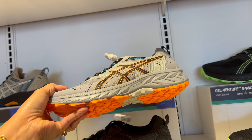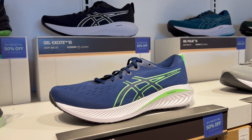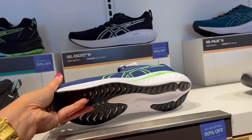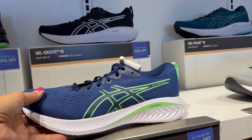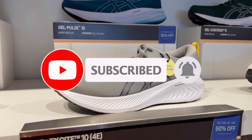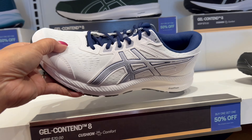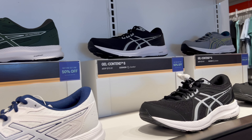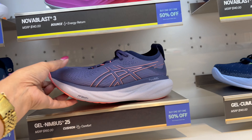Look at that on the bottom. And there's more — they have the Gel Excite, this one is really cute, Excite 10. And then there's more — we have the Gel Contend 8, and this one here is for women, the Gel Nimbus.